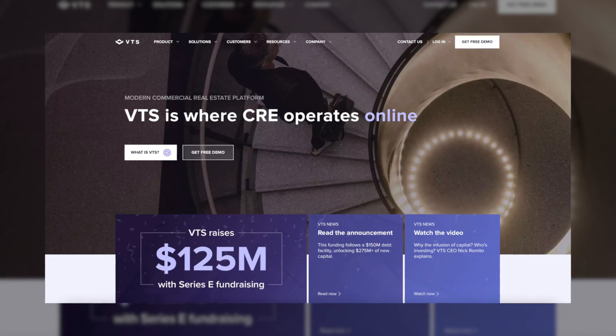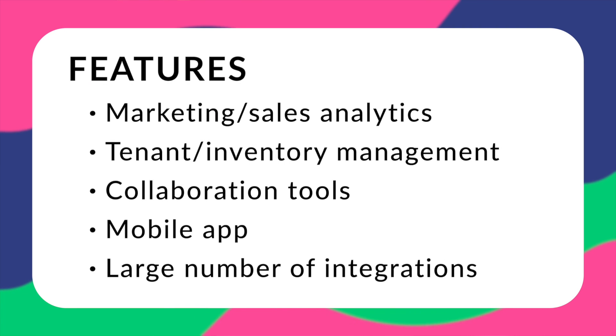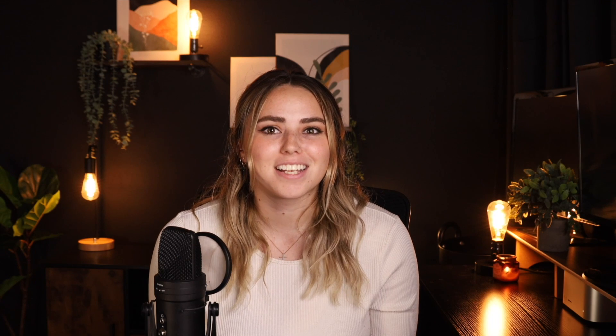Next up is VTS. VTS specializes in commercial portfolio management and serves over 35,000 users worldwide. However, it can fall short in terms of more unique property management features. Their features include marketing and sales-level analytics, tenant and inventory management, good collaboration tools, a mobile app, and a large number of integrations. VTS pricing is not available online, so you'll need to contact a sales representative to get more information and schedule a demo.